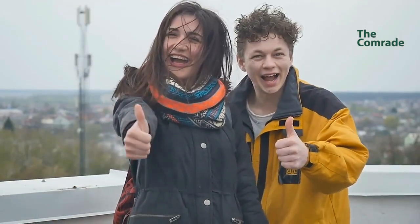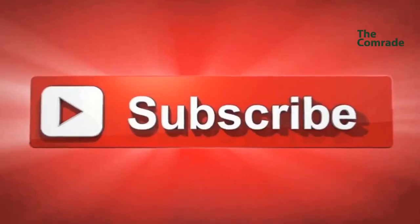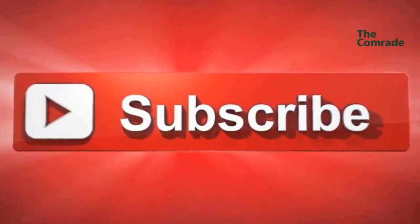If you liked the video, give it a thumbs up and share it with your friends. If you want more tips and information, just click subscribe to the channel.